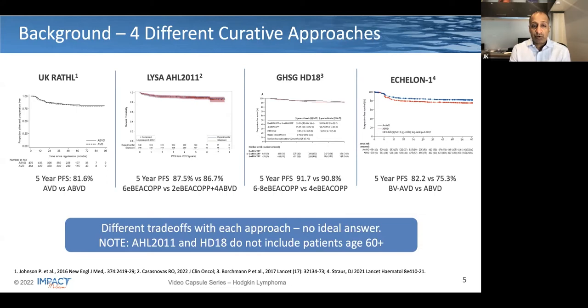Here are the three different curative approaches using conventional therapies: the RATHL study on the left based on ABVD, the LISA study showing de-escalation potentially to ABVD following escalated BCOP, and the German Hodgkin study group HD18 study, potentially de-escalating to fewer cycles of treatment, all showing excellent results. The ECHELON-1 curves on the right show the five-year progression-free survival reported by David Strauss in Lancet Hematology last year, again showing the significant benefit of about 7% in PFS for BV-AVD over ABVD.